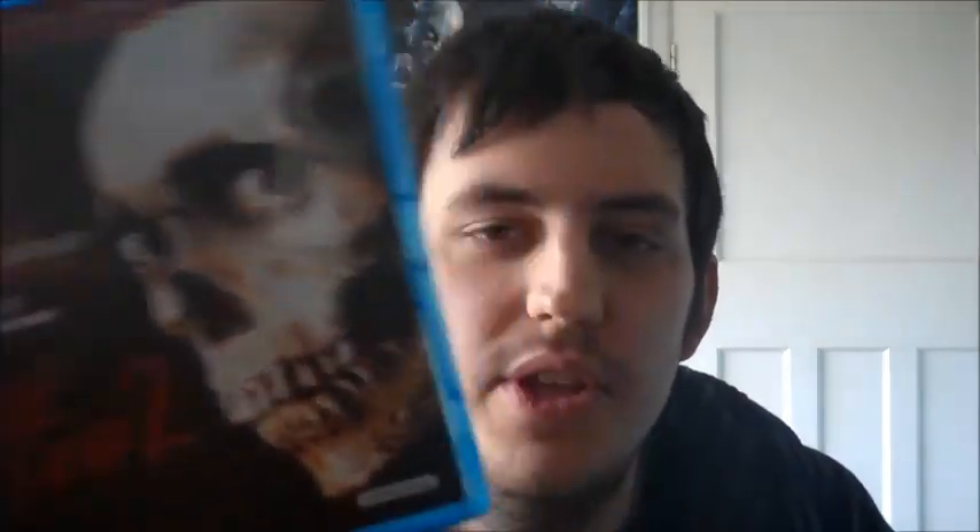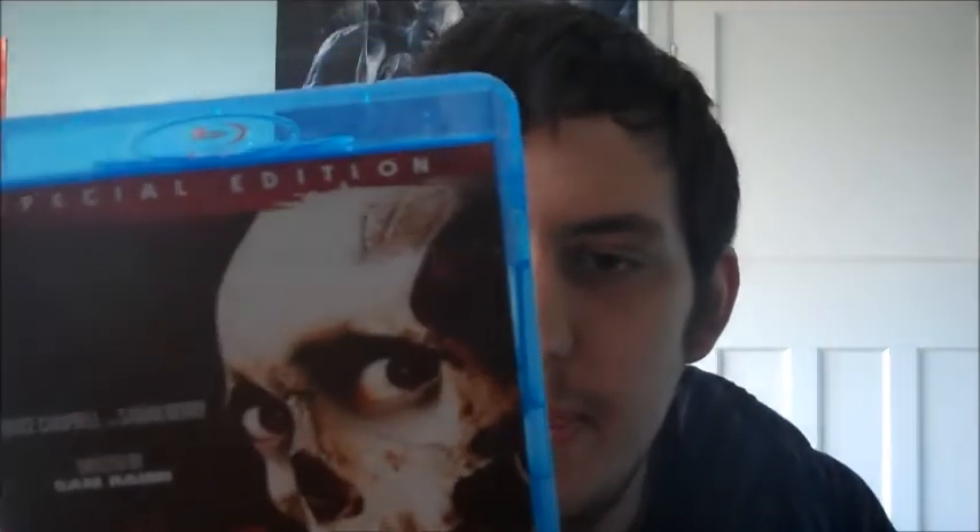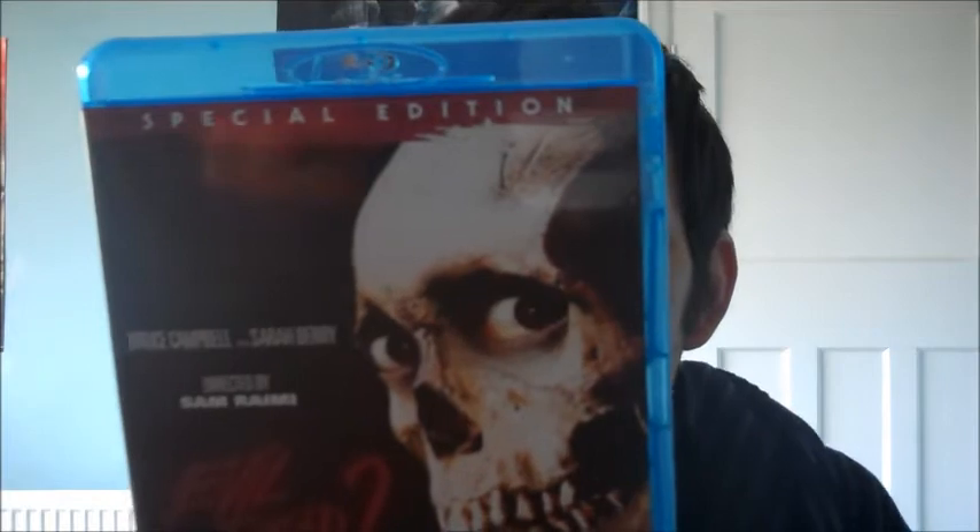This next pickup I was very lucky to get — I paid eight quid for it from a place you wouldn't normally associate with Blu-rays: Game. It's 'Evil Dead 2', the new StudioCanal re-release — I think it's a 25th anniversary edition or something. It has some good new features: new documentaries and featurettes. I already have the DVD but this is a great pickup.